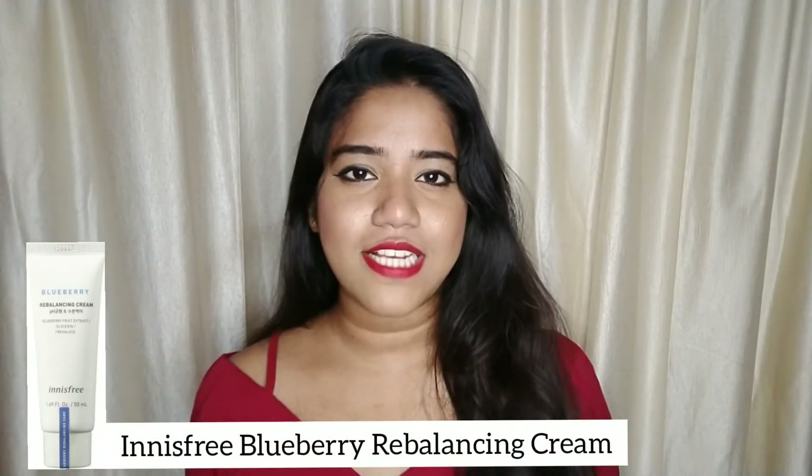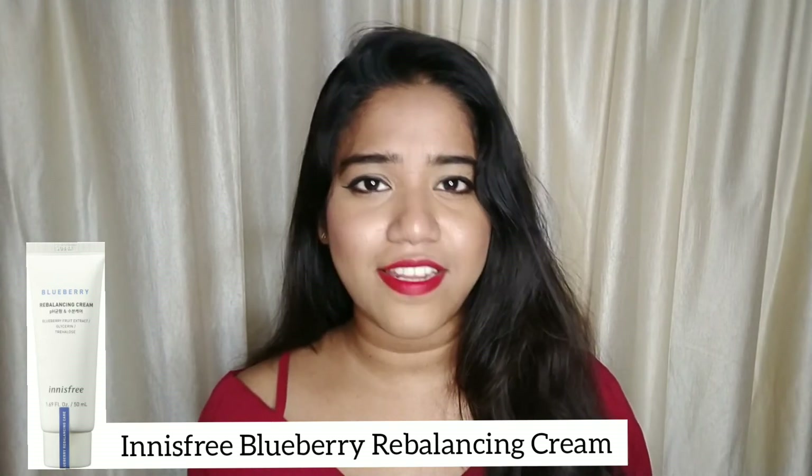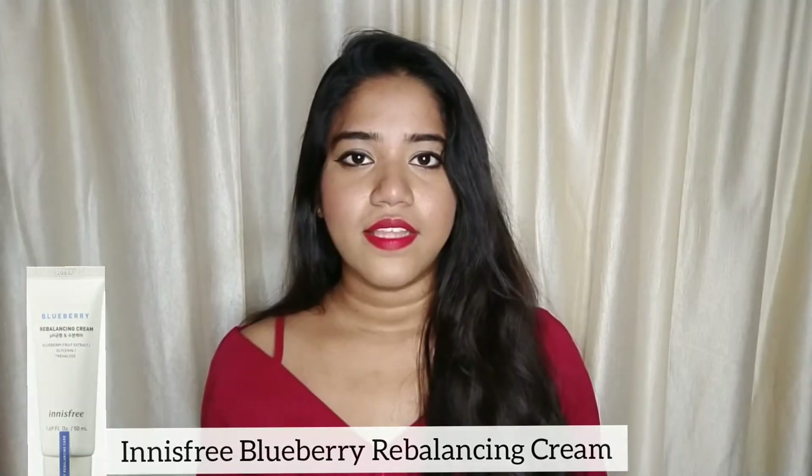For my ninth product, I chose the Innisfree Blueberry Rebalancing Cream. Price is Rs. 830 for 50 ml of the product. It's non-sticky, non-greasy, very lightweight, and very soothing to the skin. It hydrates the skin for a long time and is very good for oily skin.